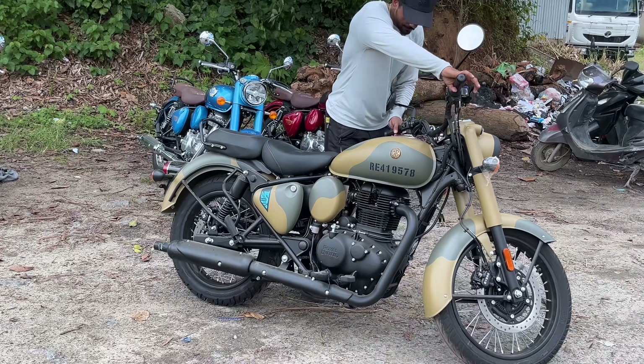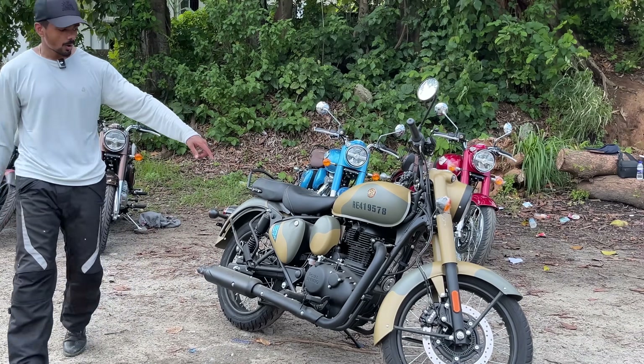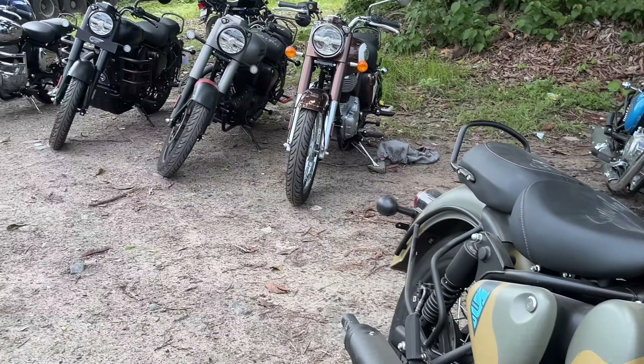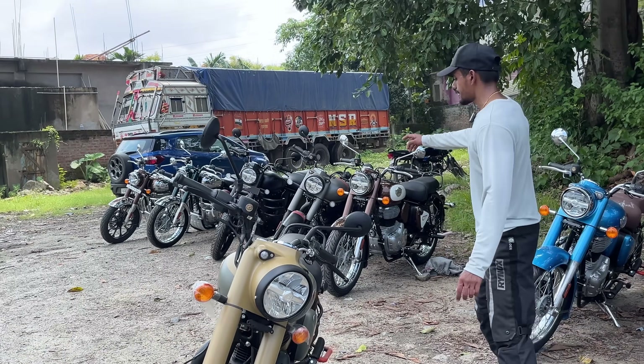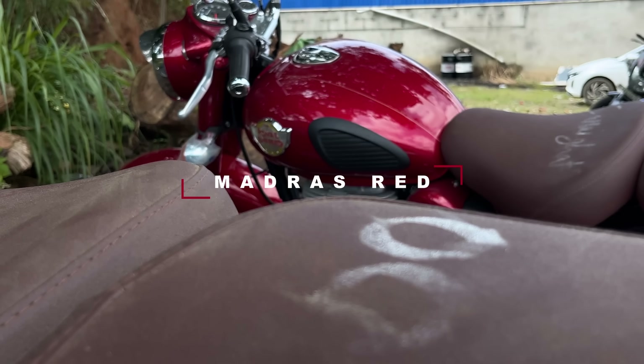This Commando Sand has a camo type feel. You can see the tank design, but the engine is blacked out and there are spoke rims. The alloy wheel option is only in those two Stealth colors. There is an LED headlight but the indicators are halogen. The Medallion Brown also has halogen indicators as well — that's standard for this variant.